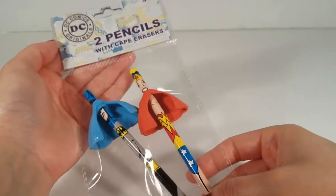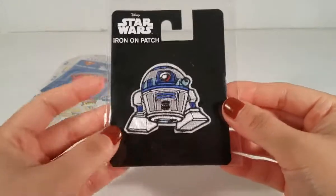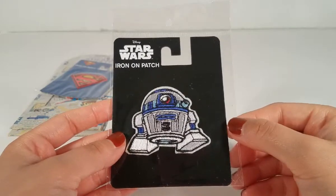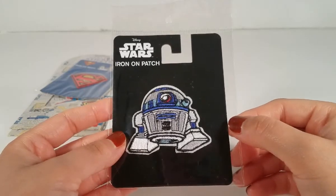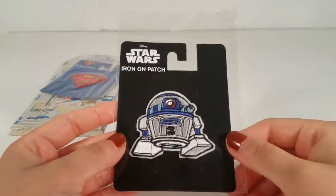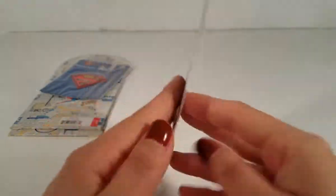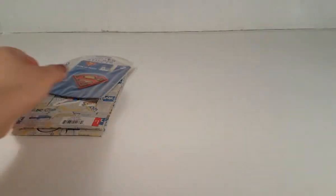Then I picked up this Star Wars iron-on patch. Honestly, I don't know anything about Star Wars — I don't understand it, it just seems long and boring to me, no offense if you like it! I don't know the name of this character, but my husband likes Star Wars so I got it for him. It was only a dollar, and I figured my daughter and I can do something fun with it for him.